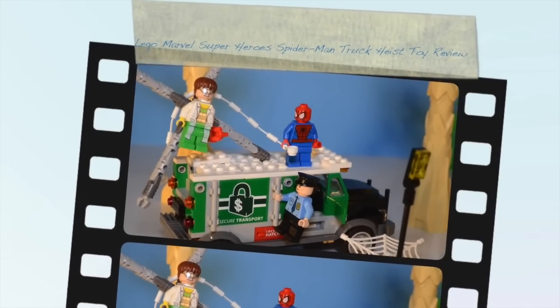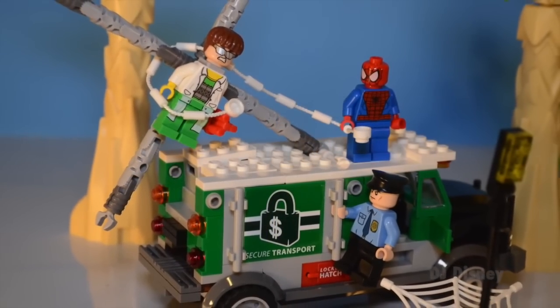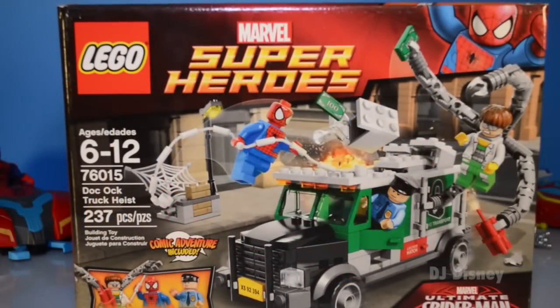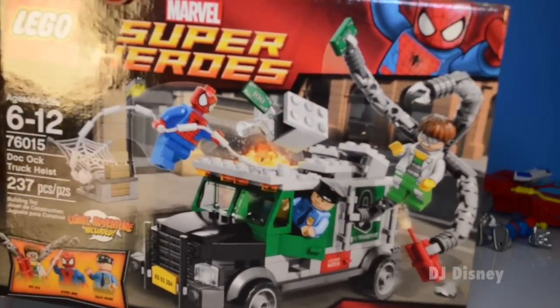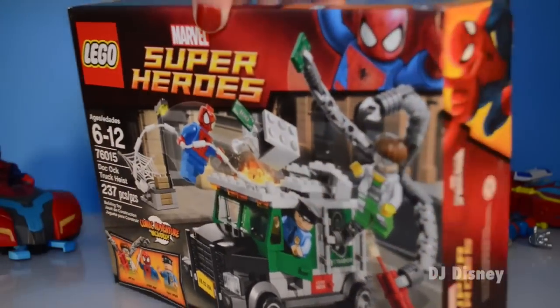Hi kids! This is the story of how Spider-Man stopped Doc Ock from a bank heist. Hey guys, it's Miriam with lots of toys! So glad you're with me! Glad to open a new toy — this time we're opening LEGO Superheroes, Ultimate Spider-Man!